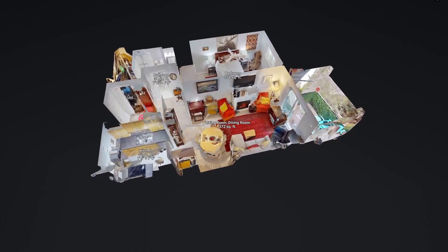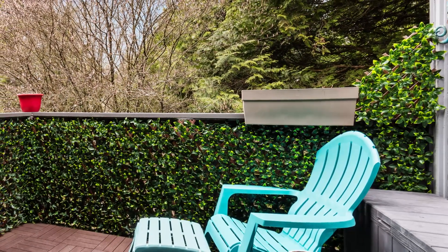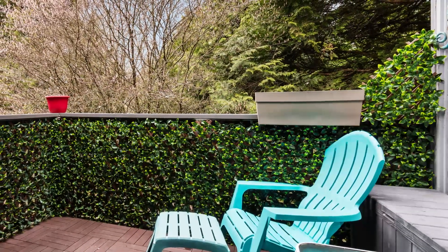You'll love being able to enjoy the great outdoors from the private southern exposed deck, complete with a fantastic gas fire pit — a truly wonderful place to call home.